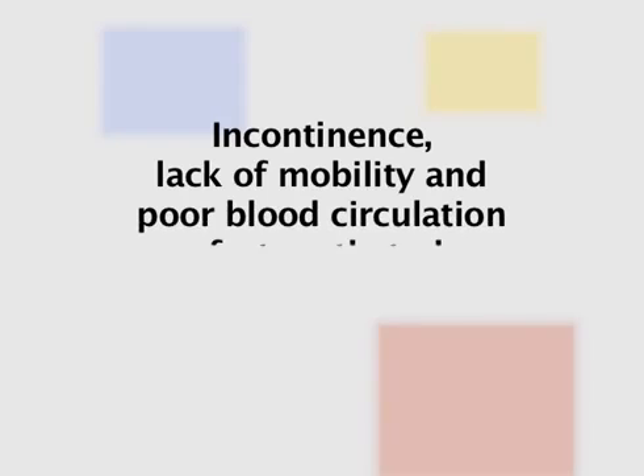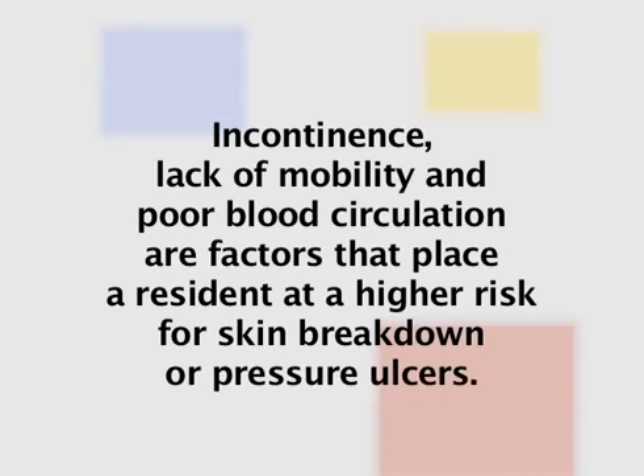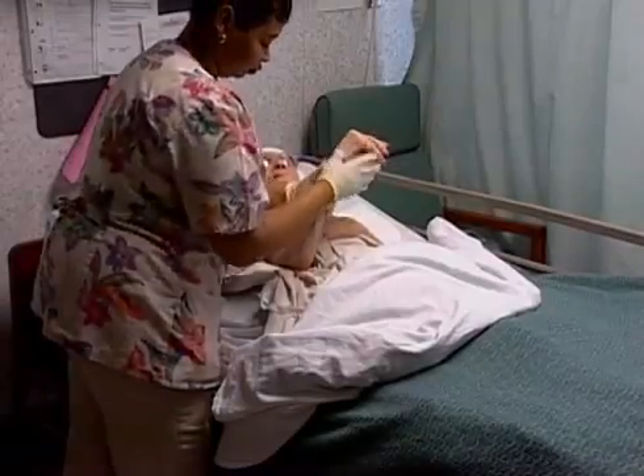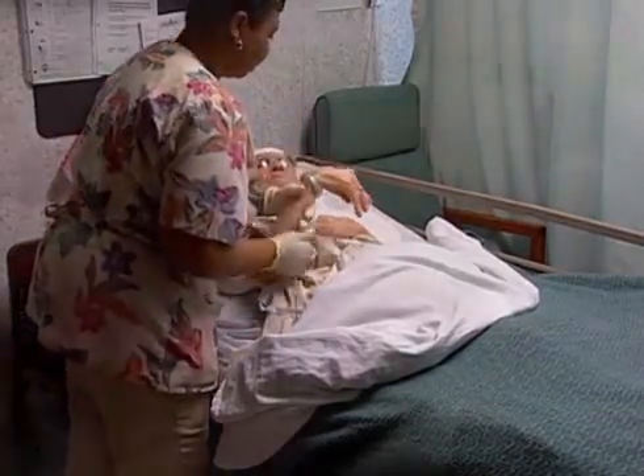Incontinence, lack of mobility, and poor blood circulation are factors that place a resident at a higher risk for skin breakdown or pressure ulcers. Recognizing and reporting early signs of skin breakdown is an important skill that nurse aides should possess.